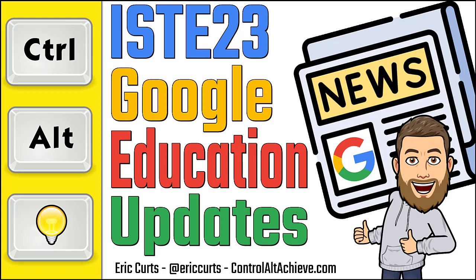Hey, this is Eric, and in this video I chat with Taryn Sullivan from Google at the ISTE 23 conference as we talk about lots of new updates for Google Workspace for Education. I am here with Taryn Sullivan, and we're at ISTE 23 in Philadelphia, just taking a break from our crazy busy schedules to chat about some Google updates.